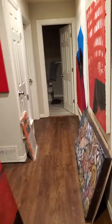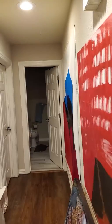Artwork in the hallway — yes, in the hallway. That's what I'm working on. That's a six-footer down there.